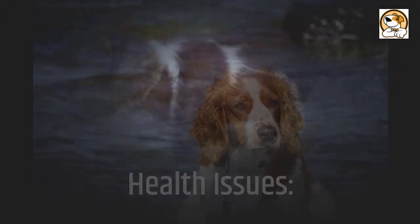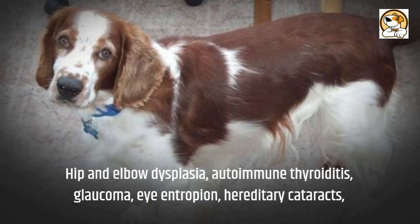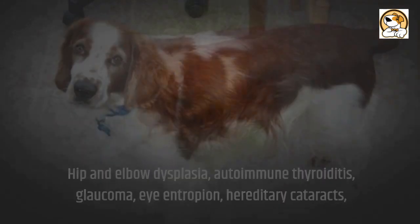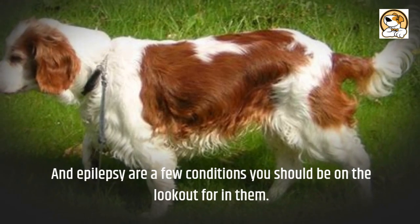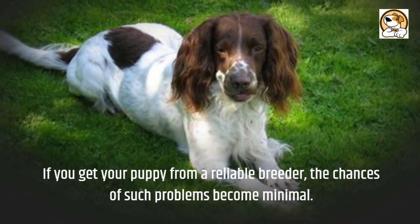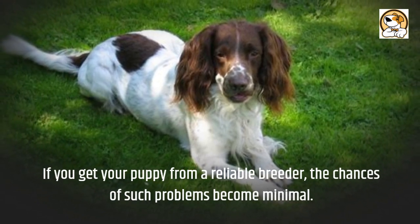Health issues to be aware of include hip and elbow dysplasia, autoimmune thyroiditis, glaucoma, entropion, hereditary cataracts, and epilepsy. If you get your puppy from a reliable breeder, the chances of such problems become minimal.